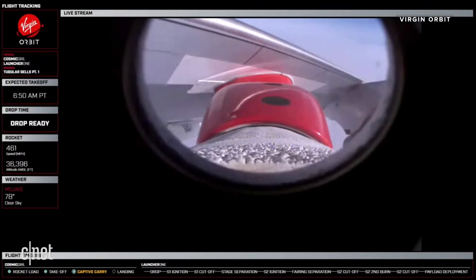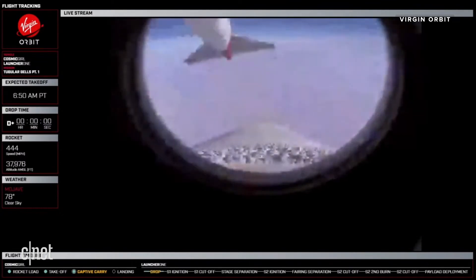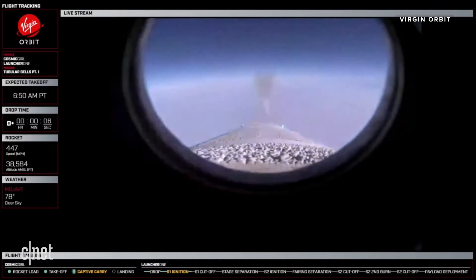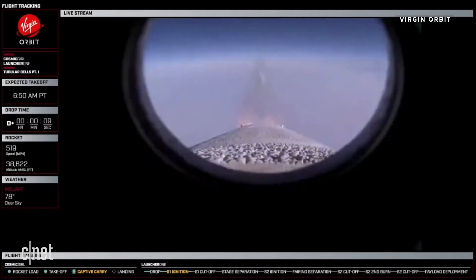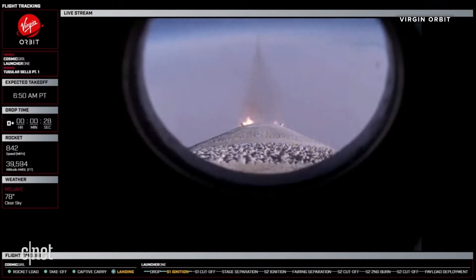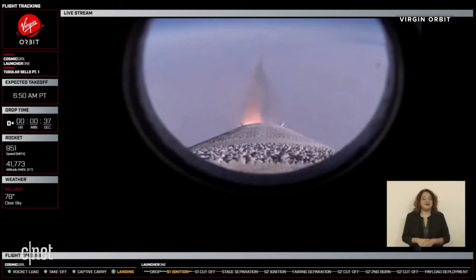Release, release, release. Release confirmed. Release confirmed. PST is ignited. Newton-3 startup confirmed. TMSR switched to S-band.